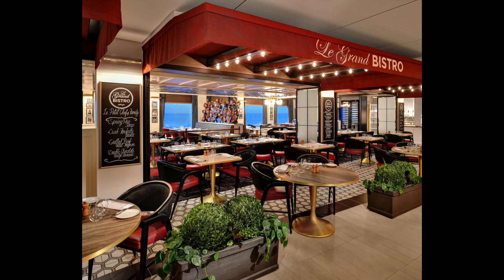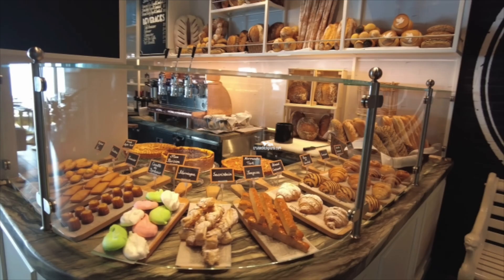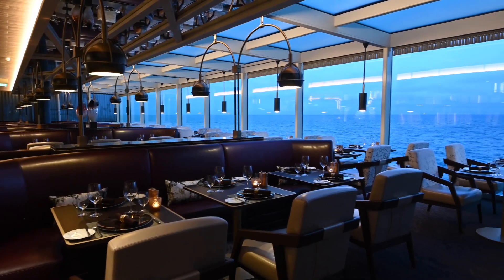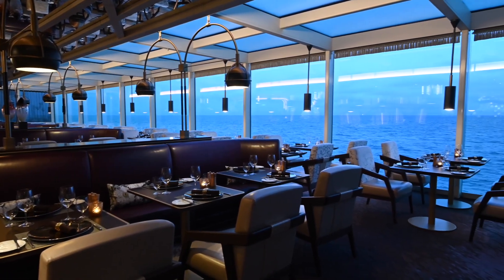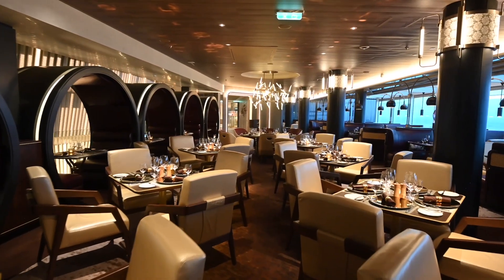Le Grand Bistro is also located on Edge class ships. During the day it's a French bistro with baguettes, sandwiches, salads, and various pastries and baked goods for the morning and afternoon. But at night, it transforms itself into Le Petit Chef — so this is where Le Petit Chef is held on Edge class ships. Edge class also has a fine dining steakhouse in the Fine Cut Steakhouse, which replaces Tuscan Grill at a slightly higher fine dining level — absolutely great for dinner with tremendous steaks and seafood.